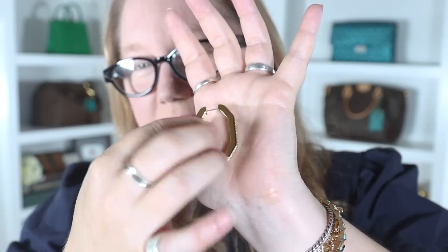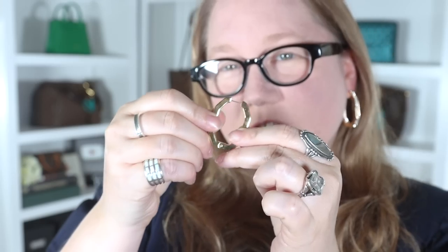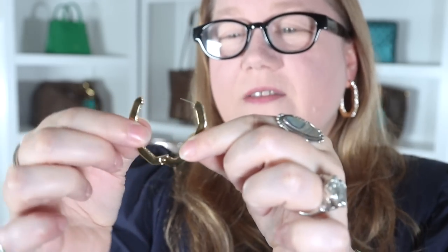They do have a little bit of weight to them but I don't know if they'd hurt wearing them all day. Before I put the other one on, I want to show you something — they are on a hinge here, so they open up at the bottom and then snap back. They're really easy to put on because of that and feel quite secure. Oh, they do have some weight — this ear is more sensitive than the other one and I can definitely feel it.